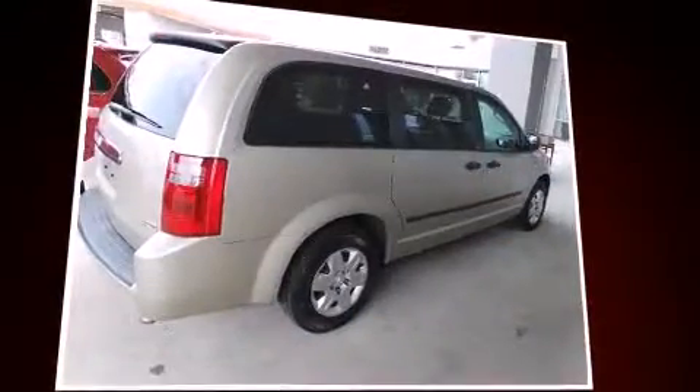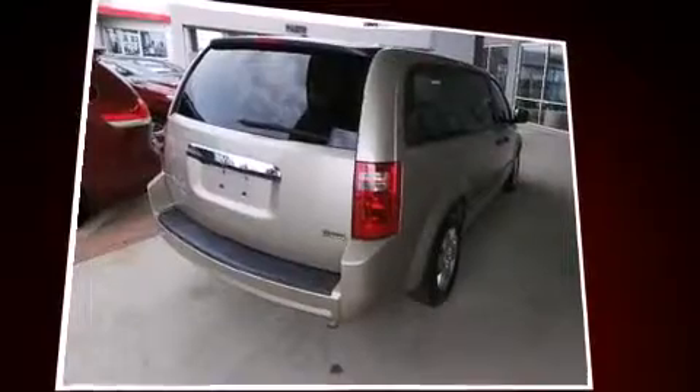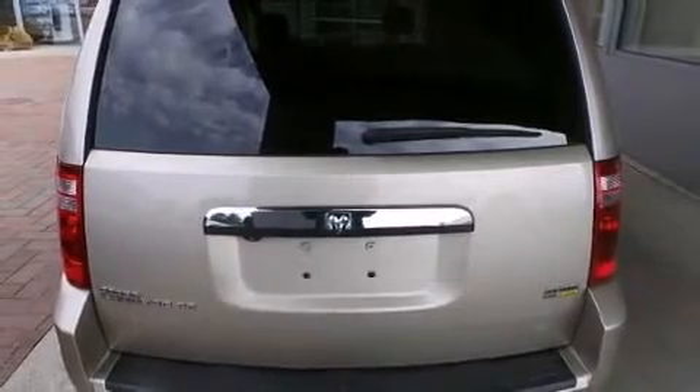This model accommodates seven passengers comfortably and provides features such as a rear window wiper, one-touch window functionality, remote keyless entry, removable floor console, and air conditioning.